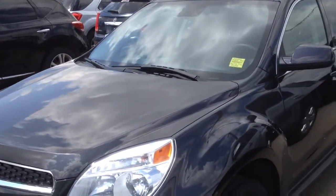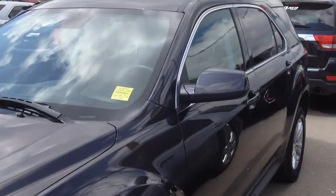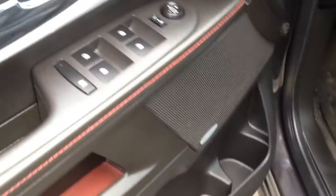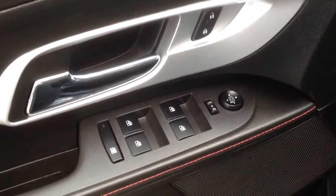Welcome to Davis Chevrolet. This is a 2015 Chevrolet Equinox in the color gray. Some features include power seats, power windows, power mirrors, and power locks.